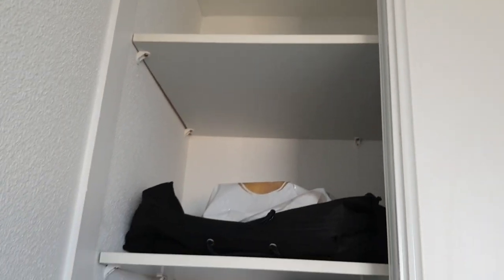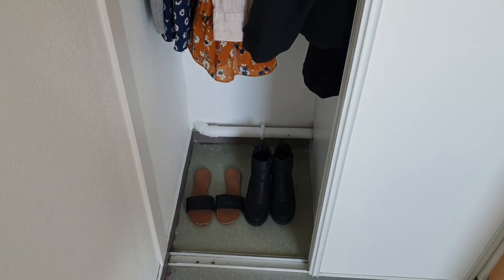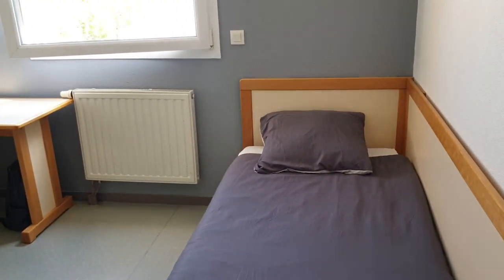The wardrobe isn't massive but it has deep shelves on one side for your clothes and storage, and on the other side there is hanging space. So if you bring any coats or dresses you won't have to worry, but bring your own coat hangers because they're not supplied.